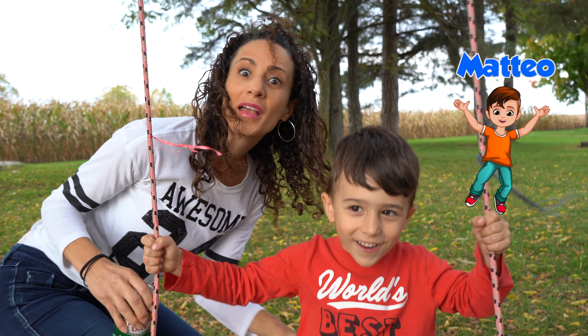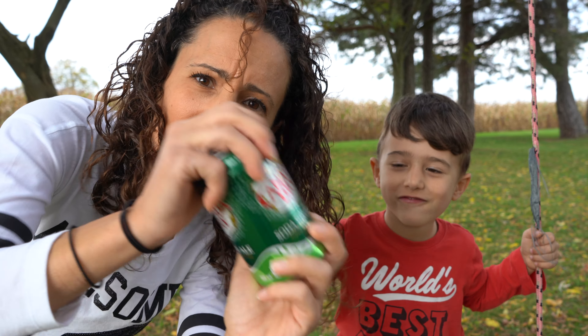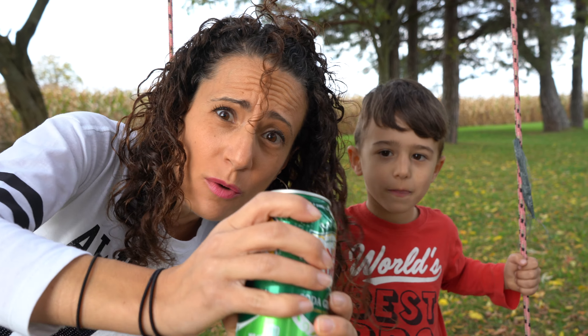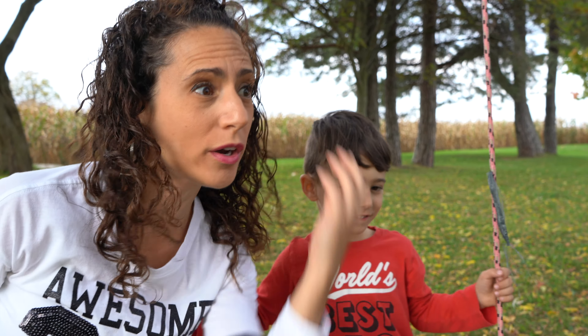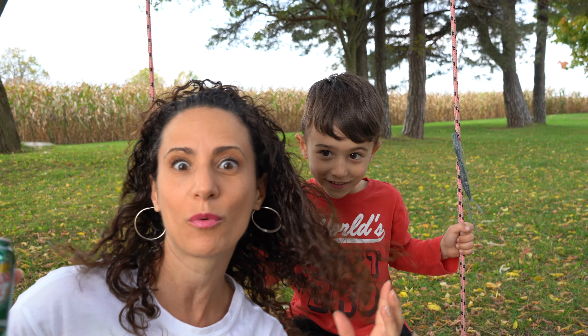And the tail. Have you ever shaken a can of Coke like this, and then all of a sudden, when you give it to somebody, what does it do? It explodes everywhere! That's kind of awesome, but guess what? We're going to do some more fun pop explosions, and we're going to do cool experiments.